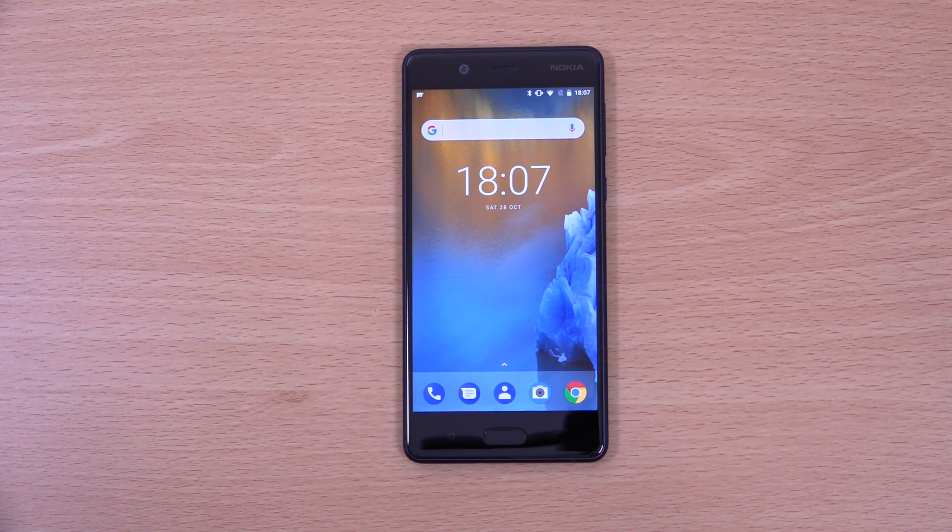Hey guys, you can now install the Android 8 update for your Nokia 8. This is the Android Oreo Beta, and I will leave a link in the description if you want to check it out on the Nokia 8, which is obviously a flagship phone.